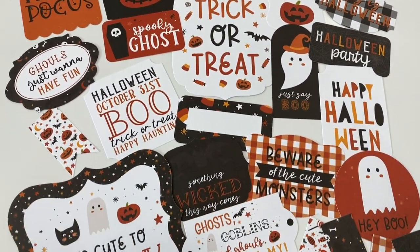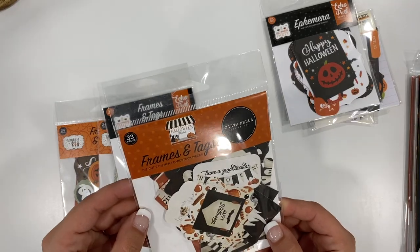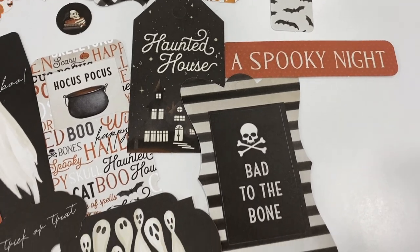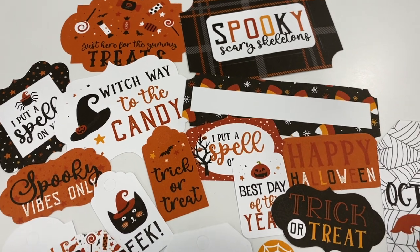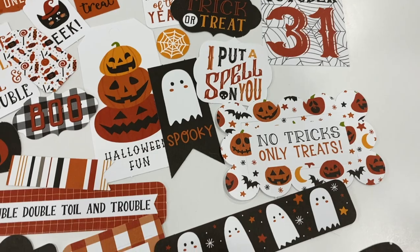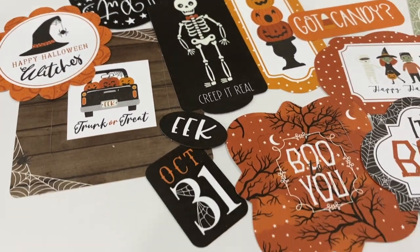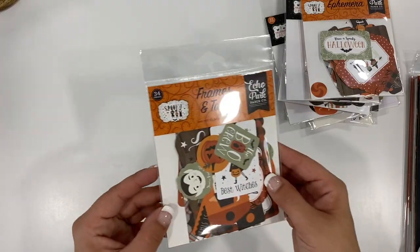Hocus Pocus, Trick or Treat, Spooktacular — there are cute little skeletons. This one is frames and tags: cute little frames, different tags you can use for layering. These are awesome for layering. I really like that pumpkin one and I love this October 31st one. This one is more die-cut cardstock pieces, and this 'Boo' down here would be cute for a little banner. Then these are more frames and tags.